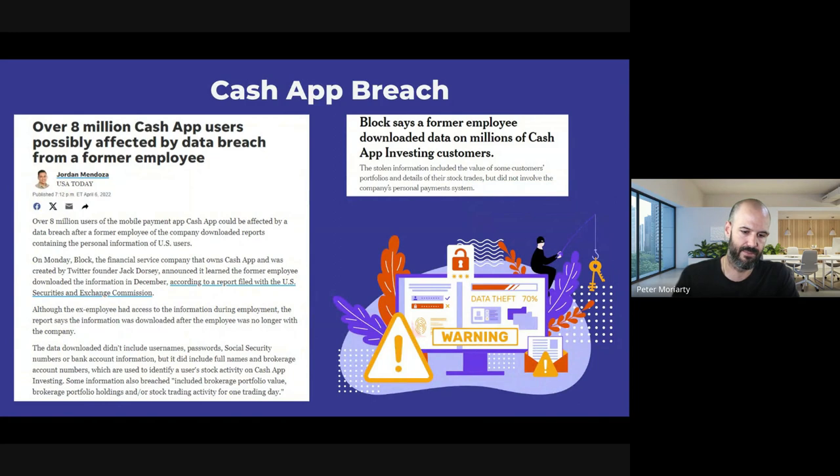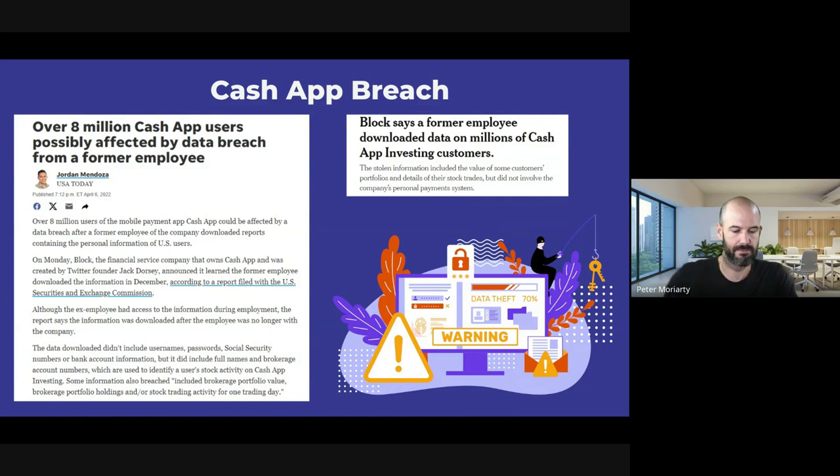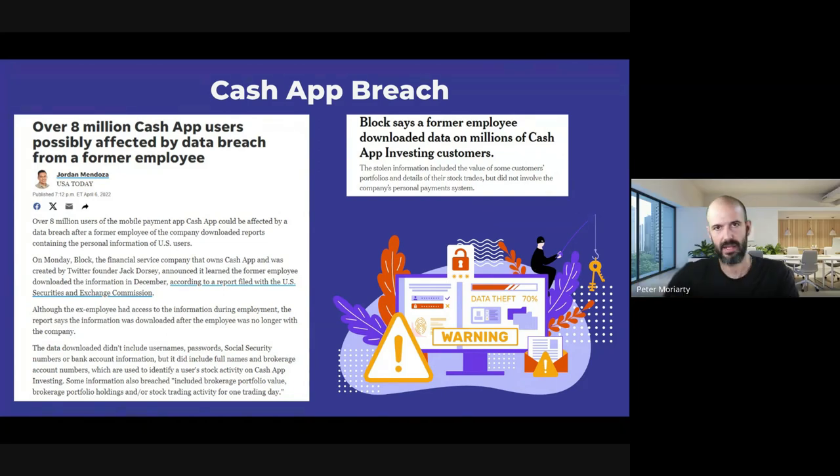Another honorable mention: the Cache app breach. It was discovered by one of the employees who found a vulnerability within the website and then used it later after he left the company. So he just gathered the information and was able to exploit it. That comes down to technical onboarding and offboarding of employees.